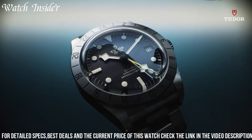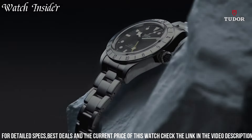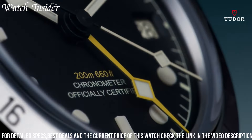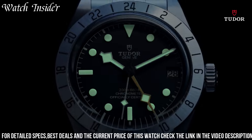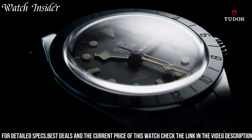Functions: date, hour, minute, second. Stainless steel case with a stainless steel bracelet. Fixed stainless steel bezel showing 24-hour markers. Black dial with luminous gold-tone hands and dot hour markers. Minute markers around the outer rim.